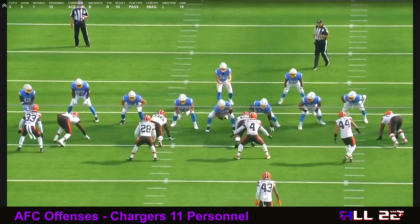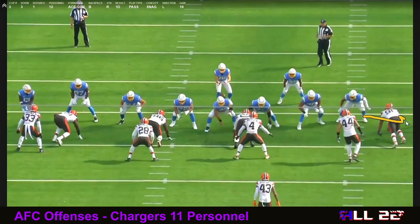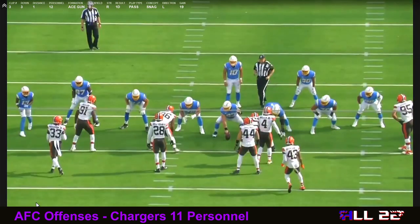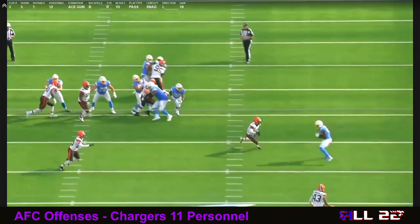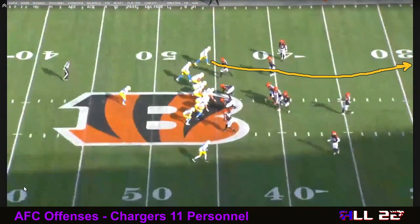Here's the end zone angle of this snag concept. You can see the X sitting on the hash, and then on the snap the slot is going to go out into the flats. They're trying to get the inside linebacker — number 44 — to go out when the slot goes out, which is actually what happens. It vacates that space on the hash. It's a concept that everybody in the NFL uses, and yes, the RPO is an NFL concept, even though this particular play was not an RPO.